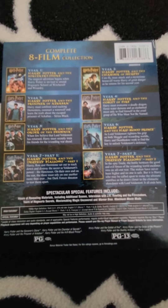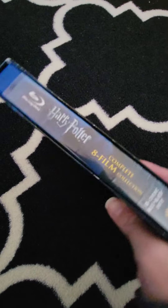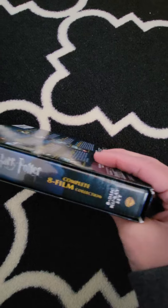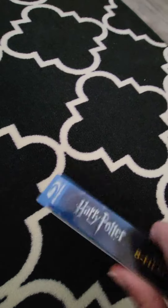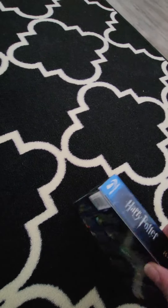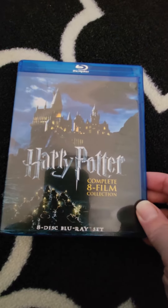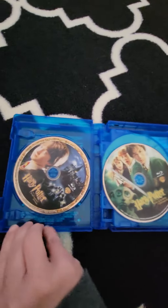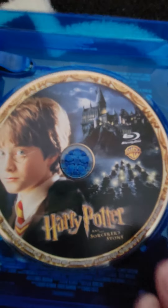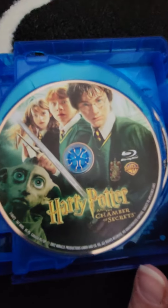Each movie case — you take it out and that's the front, a pretty cool picture of Hogwarts. So we open it up and you have the first movie, Harry Potter and the Sorcerer's Stone, and we have Harry Potter and the Chamber of Secrets.